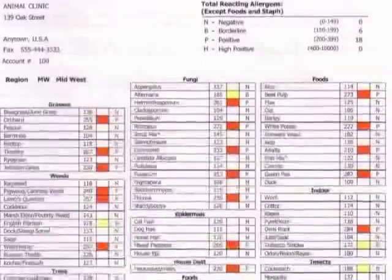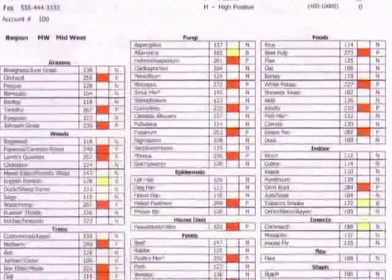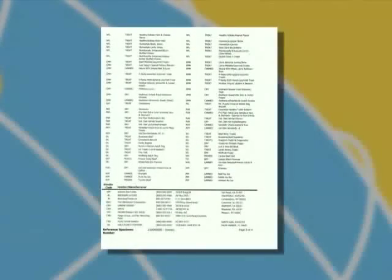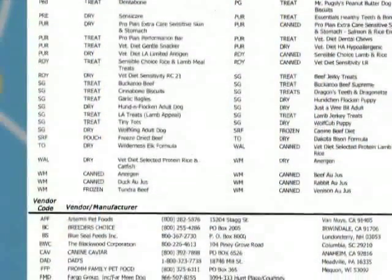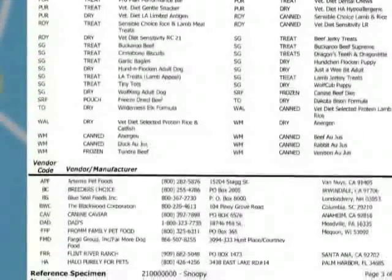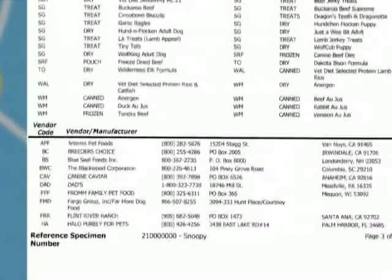If you choose our most comprehensive or food panel, you'll also receive a list of commercial pet foods that the patient can have that do not include any of the offending allergens to which they have reacted. This takes out much of the guesswork when sending your pet owner to the local pet or feed store. Types of foods included in this list consist of dry foods, canned foods, as well as frozen foods and treats.